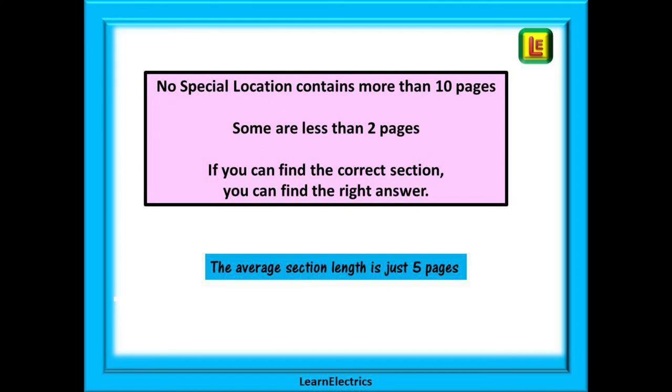Finding information is easy, as no special location contains more than 10 pages and some are less than two pages. If you can find the correct section, you can find the right answer.